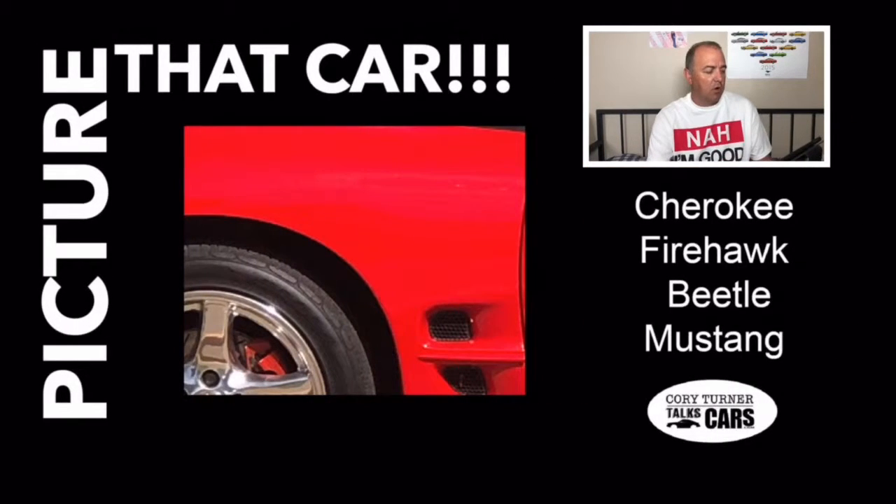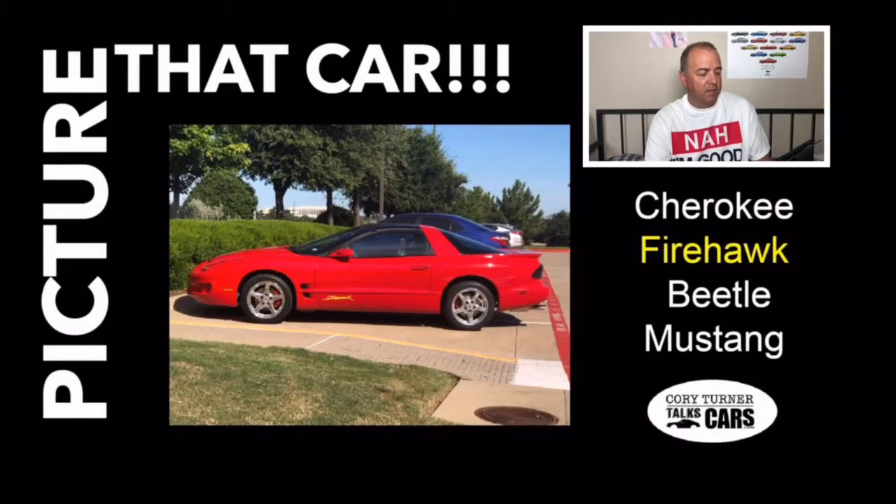Here was the first one — a red car with a visible tire. This right here is the Pontiac Firehawk. I absolutely love this car — almost bought one in this exact color combination. In fact, we have a viewer that has a car that looks just like this and they're going to send in some pictures. So that's a Firehawk — if you said Firehawk, great job, you got one point.